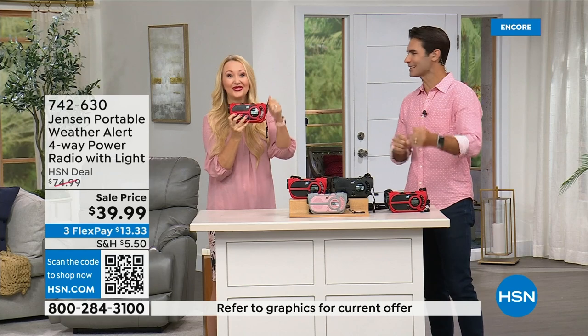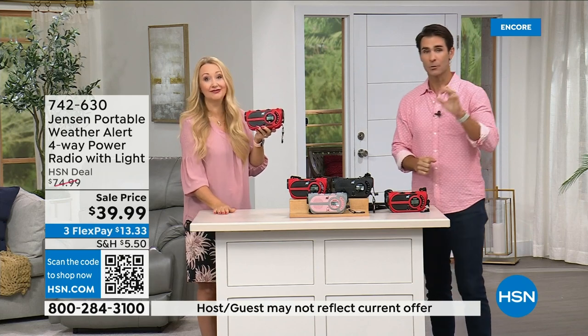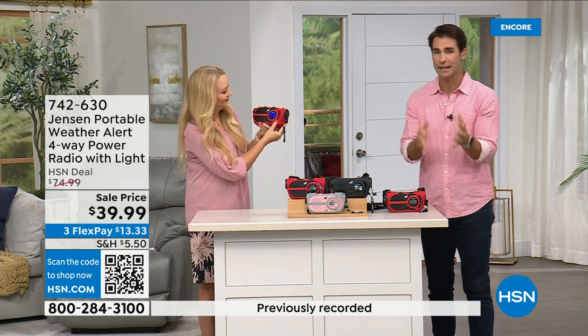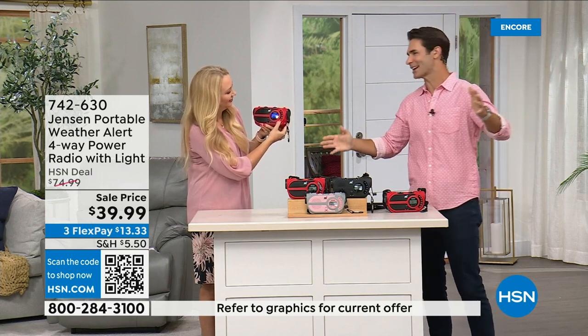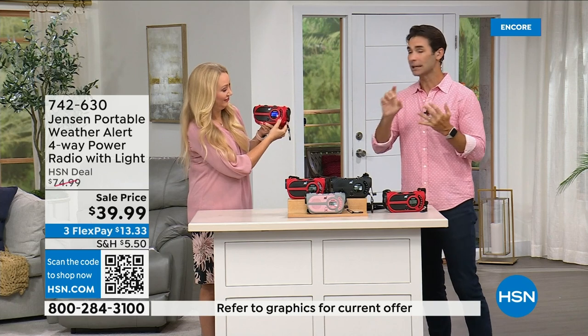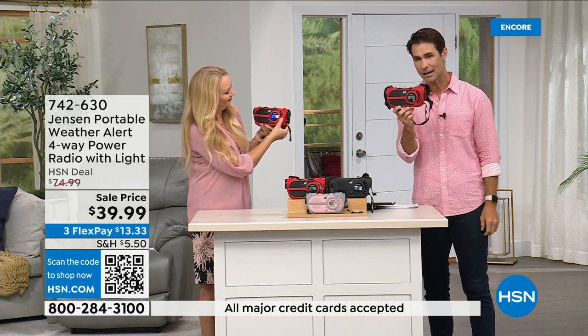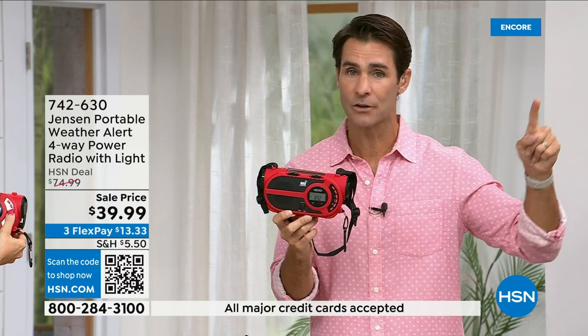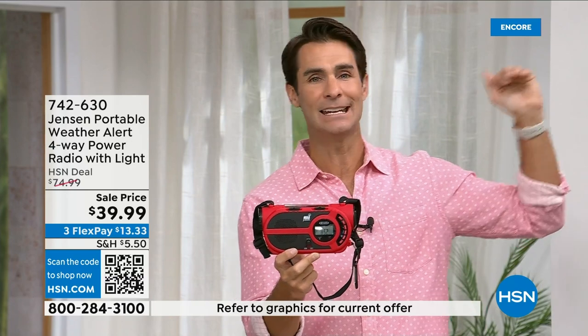Normally we talk about the latest technology — connecting to Wi-Fi, all of that — but all of that is susceptible to going down in the middle of a storm. Cell phone towers go down, electricity goes down. What are you left with? We still go back to the Jensen radio, the emergency radio, because you have to get those weather updates. Even if you're just out camping and don't have cell phone service, carry this with you. Be prepared. $39.99 — Jensen, a brand since 1927.